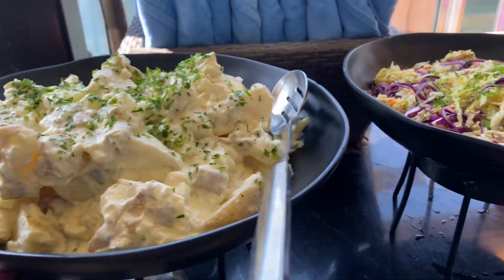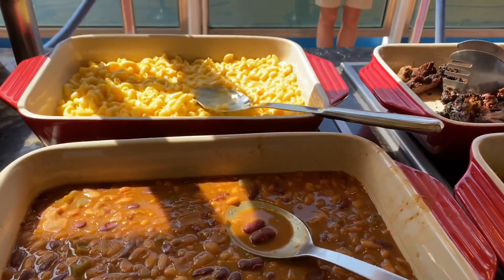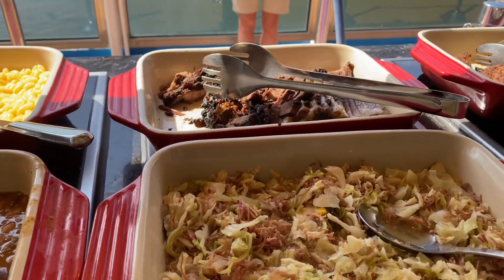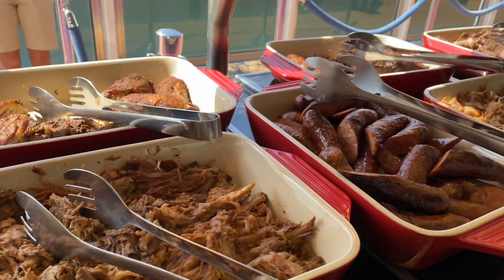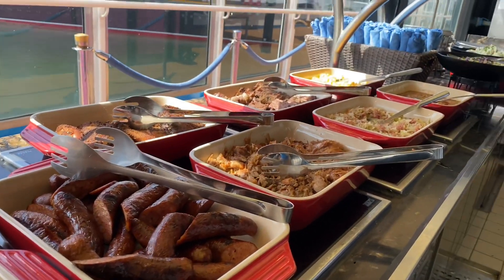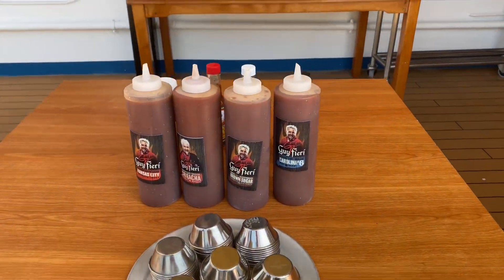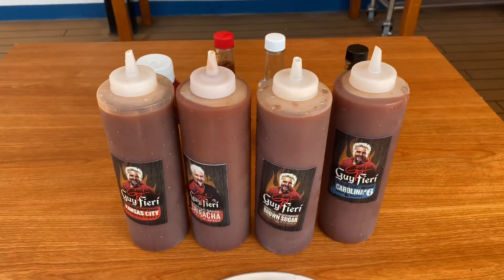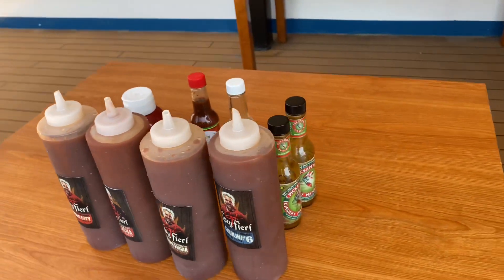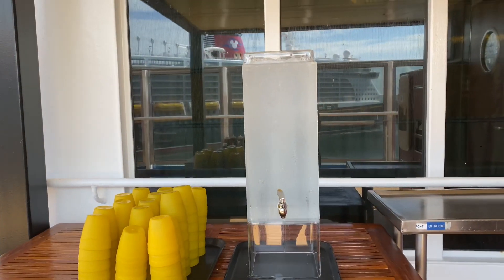The buffet includes potato salad, coleslaw, baked beans, mac and cheese, collard greens, beef brisket, pork butt, chicken, and sausages. Sauces and water are kept on either side of the buffet. The buffet opens from 12 PM to 2:30 PM, only on sea days and home port days.